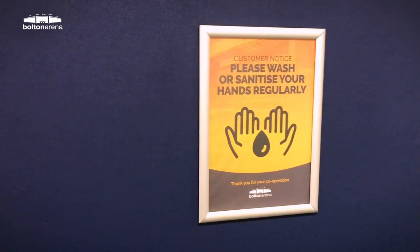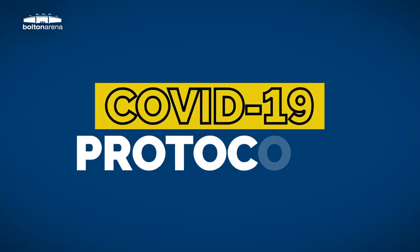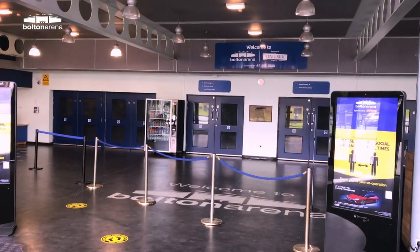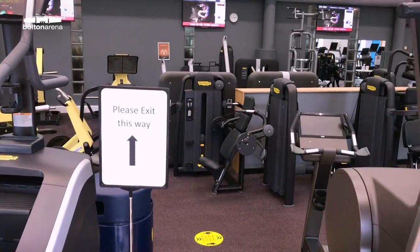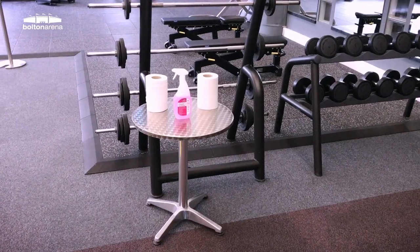Many things have changed since lockdown and with your safety in mind we've adopted a host of COVID-19 protocols throughout the arena. This includes new signage, restrictions on gym and class capacities, hand sanitizer stations and equipment cleaning stations.